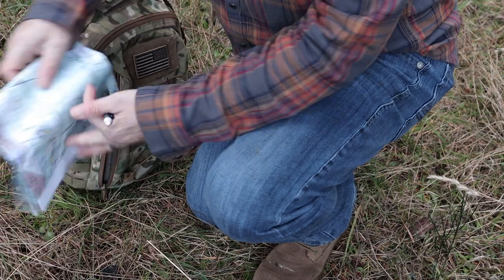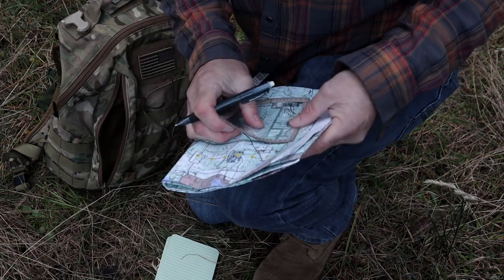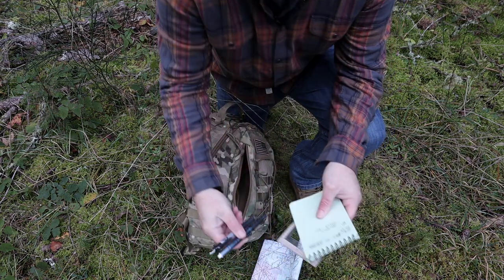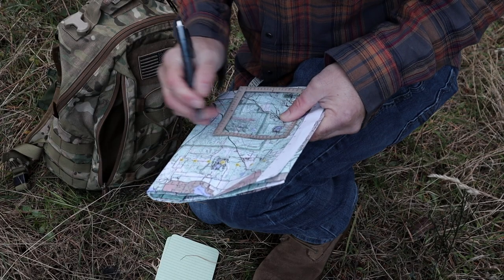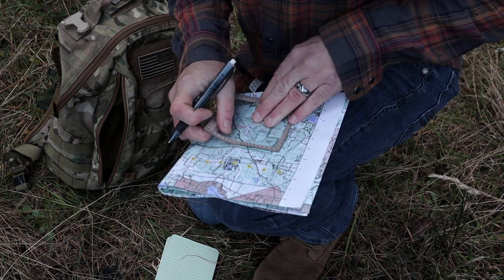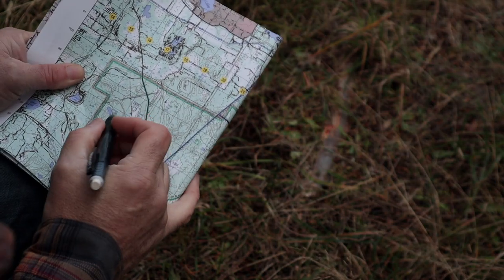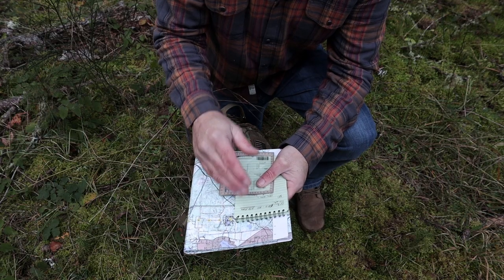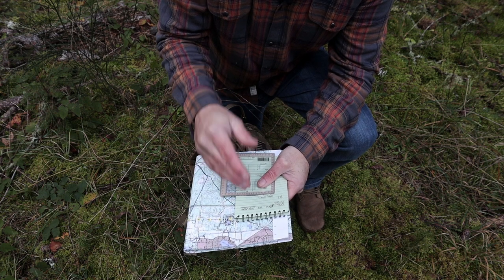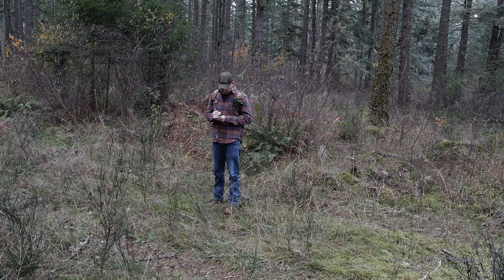In my side pocket I have some admin supplies. I have a pen and a pencil — two is one and one is none. I have a protractor, a piece of paper to take notes on, as well as a map. When it comes to finding maps, I have other videos showing how to get on the USGS website and find maps for your local area. Having something to write with and something to write on is so important — more than just tick marks of your pace count, but describing things along the way, telling a story of where you've been so you can find yourself again.